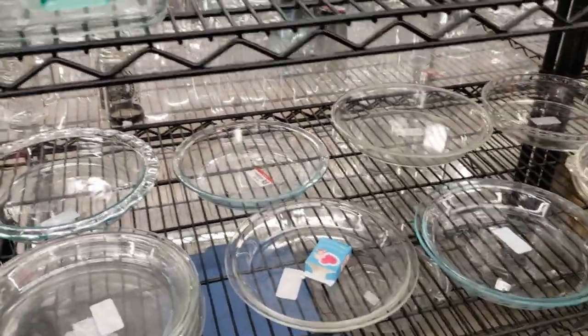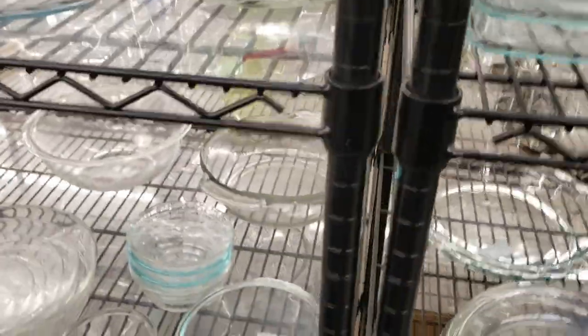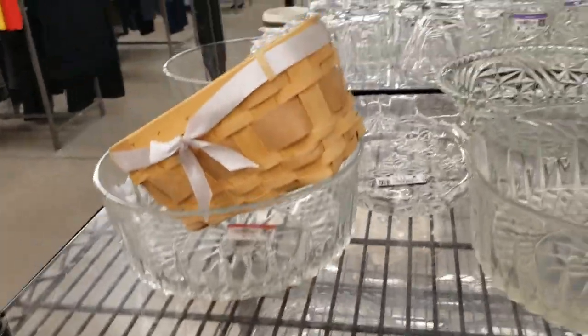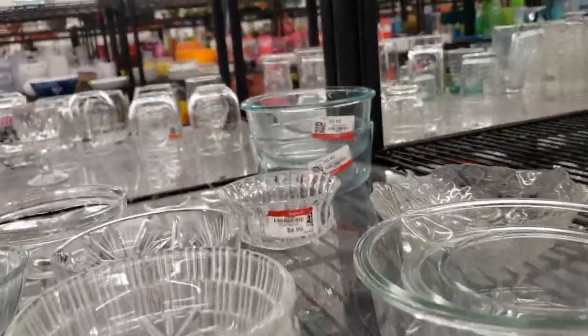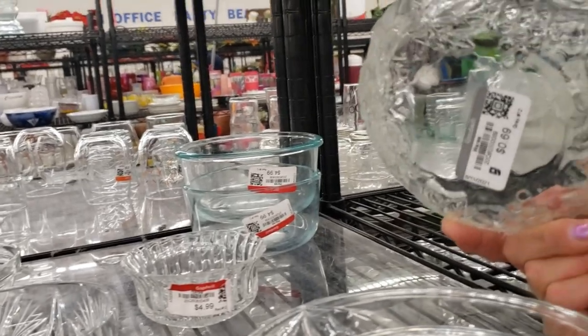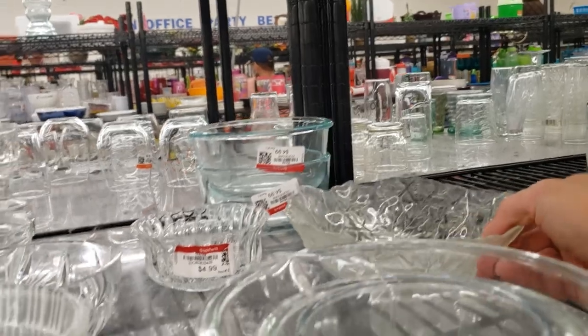Please stay tuned for my haul at the end of the video — I show you what I bought, tell you what I paid, and what I expect to get for it. Again, lots and lots of clear glass. There's quite a nice little bowl but there's just not enough profit in it for me.